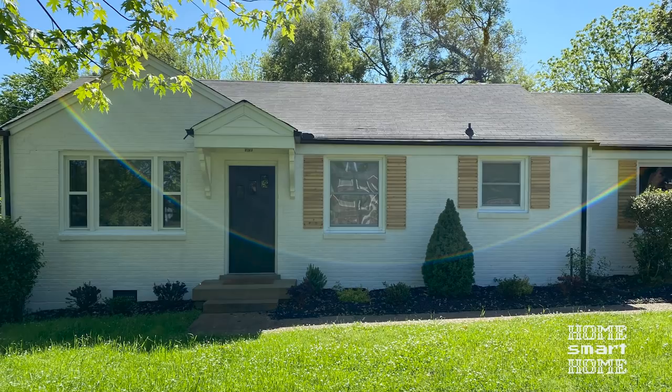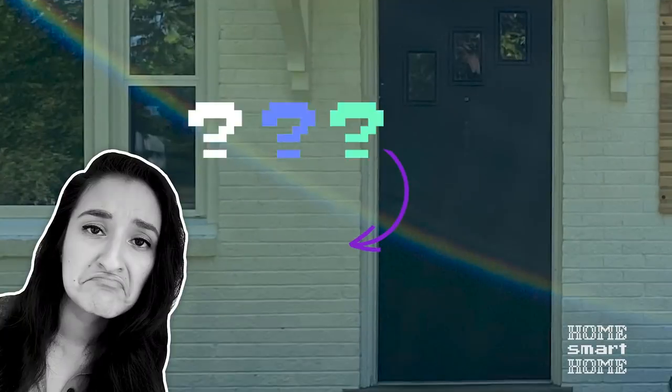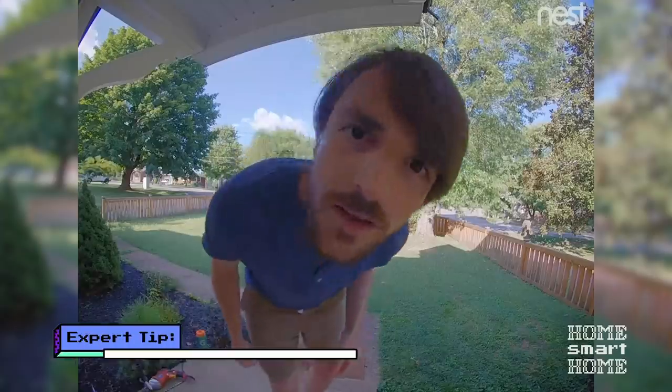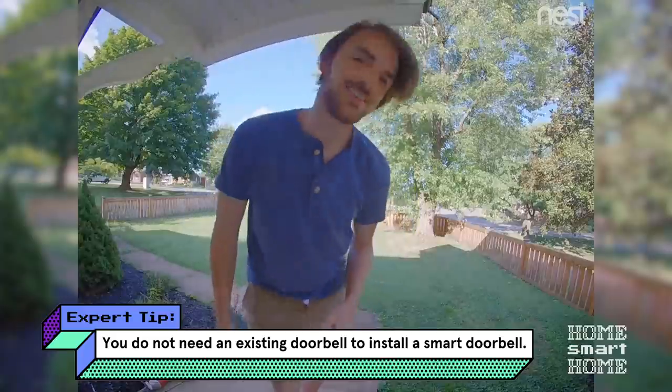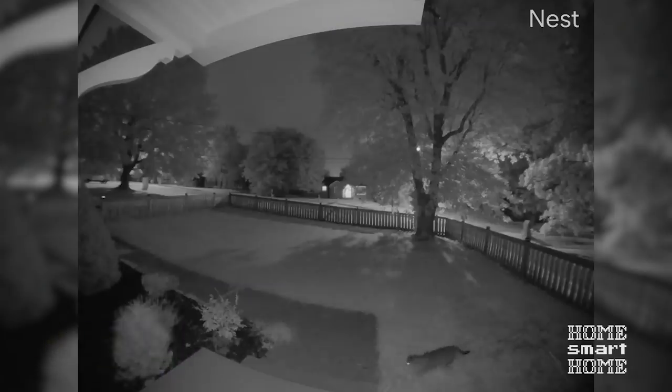Welcome back to Casa de Jamie. Last episode we got the smart home party started by setting up some hubs and some speakers. This week I'm going to install a video doorbell. We didn't have a doorbell, but soon after moving in we realized we should probably get one. With a video doorbell we'll be able to see who's outside when packages arrive and when random cats come calling in the middle of the night.